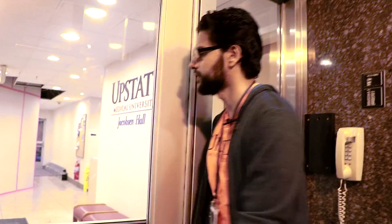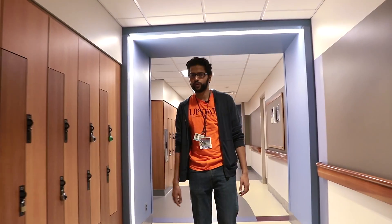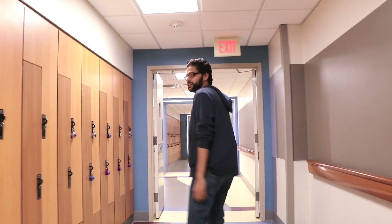Right next to the CAB is Jacobson Hall, where we have Student Health — so if you ever get hurt, that's your place. I'm going to bid you farewell now — I need to grab my white coat and hit the floor for a call tonight. Hope you guys enjoyed the tour and saw the wonderful facilities and opportunities here at Upstate. Hopefully we'll see you all soon. Have a good one!